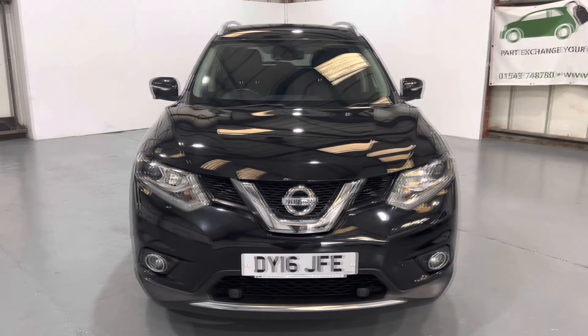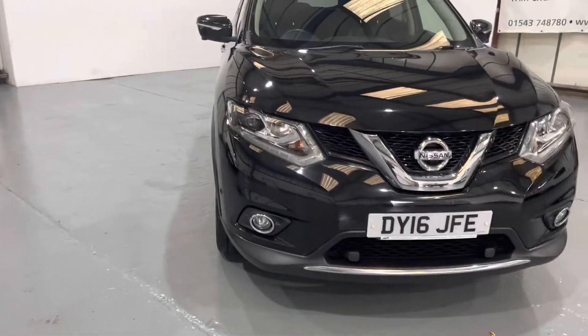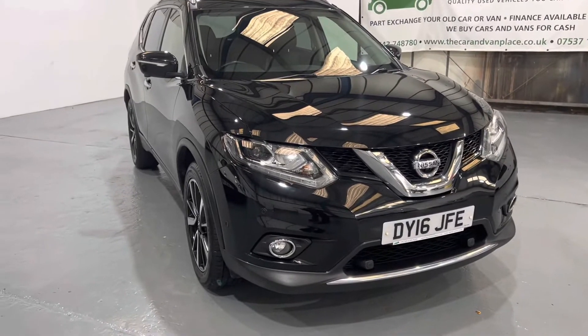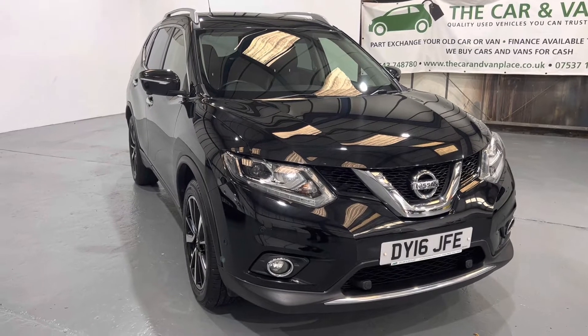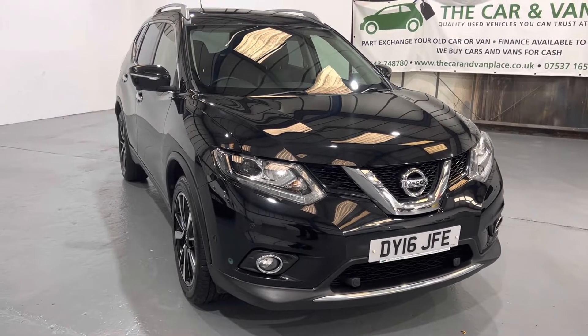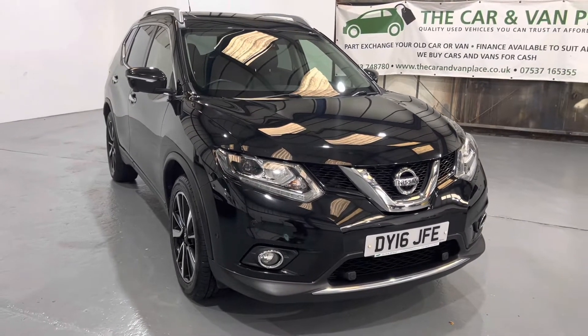Let's start at the front and get around it. Starting at the front, first thing to know, it's got front fog lights. It also has front and rear parking sensors, park assist, 360 degree camera, blind spot indication system. All of that comes on the Tecna.